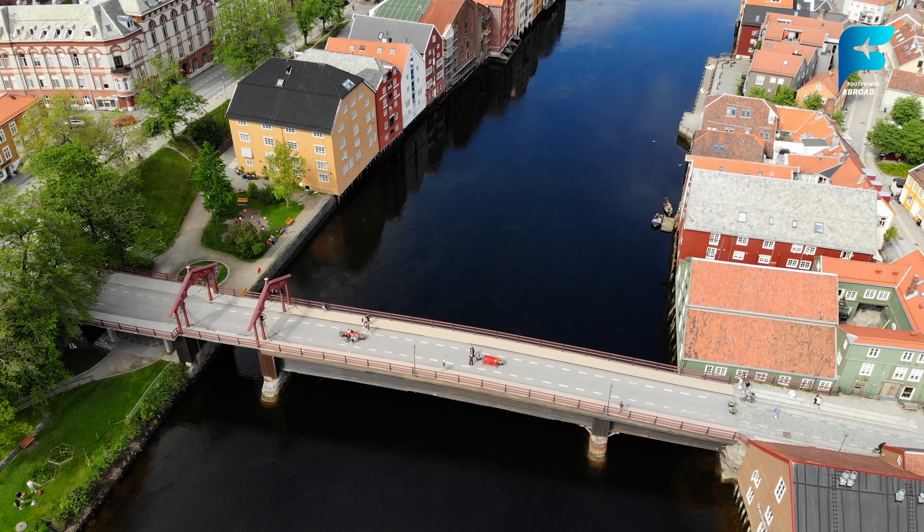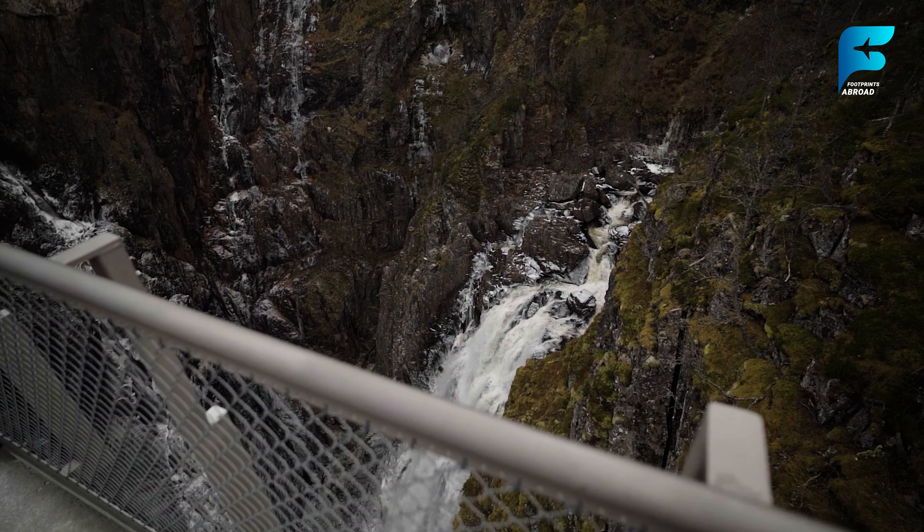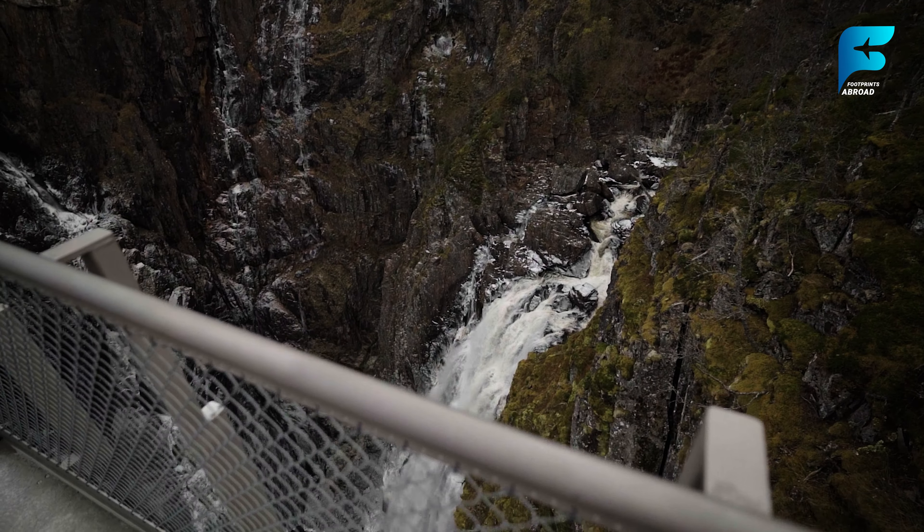Vøringsfossen is one of Norway's most famous waterfalls, plunging 182 meters into the Måbødalen Valley below. Located in the Hardanger region, Vøringsfossen is a dramatic sight, especially after heavy rains or during the spring melt when the waterfall is at its most powerful. There are several viewpoints from which to admire Vøringsfossen, but the best is from the newly constructed viewpoint platform, which offers a safe and stunning vantage point. The surrounding area is also worth exploring, with hiking trails that take you through lush forests and offer glimpses of the powerful river that feeds the waterfall.